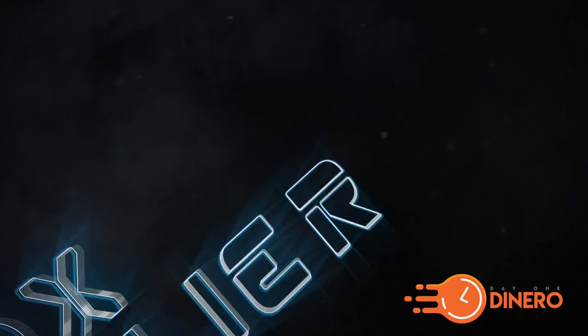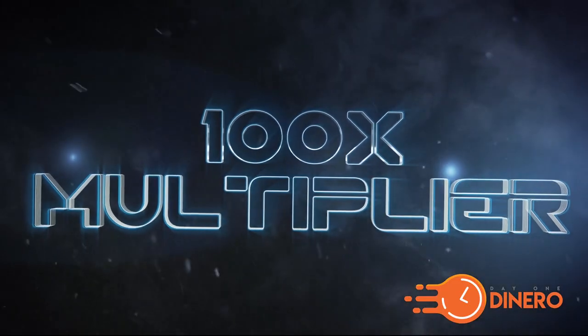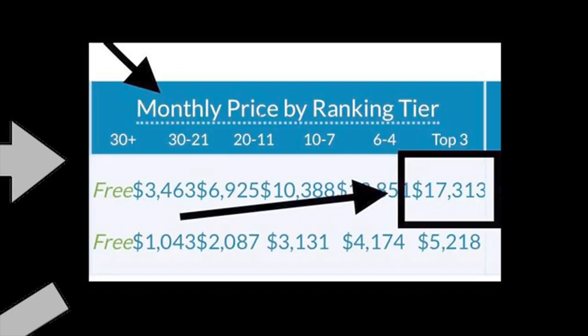Let me introduce the customization now and strap on your safety belts. We call this the Day One Dinero 100X Multiplier. If you're still on the fence, let me jump into some of my stats here. What you're looking at here are some of my 100X Multiplier results.